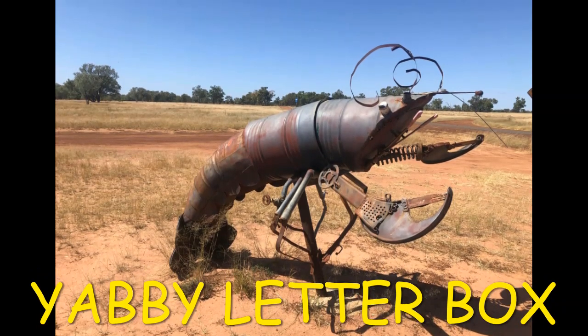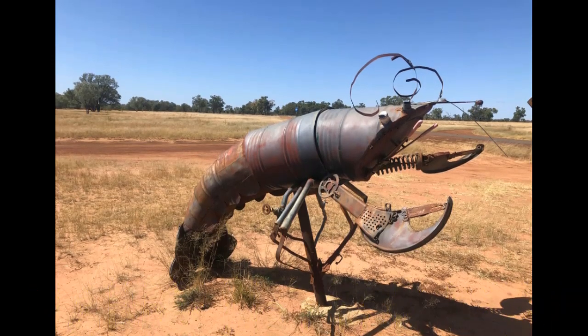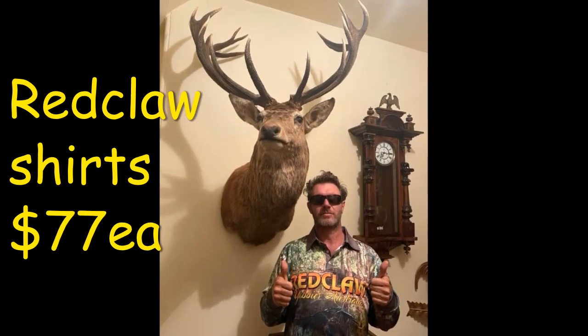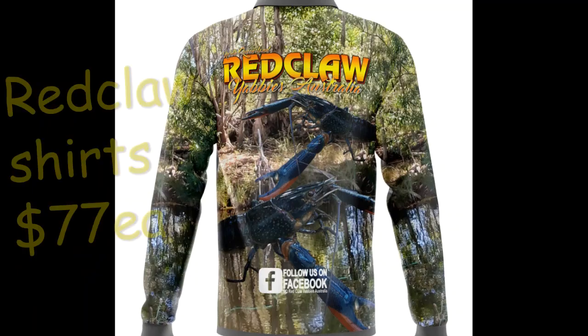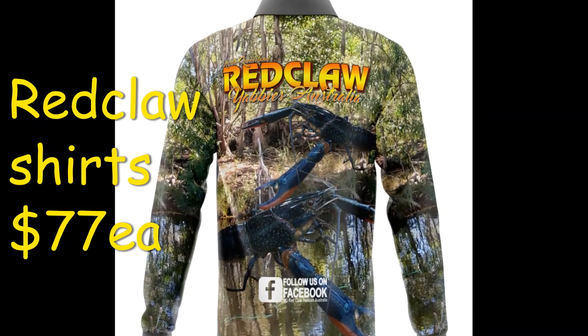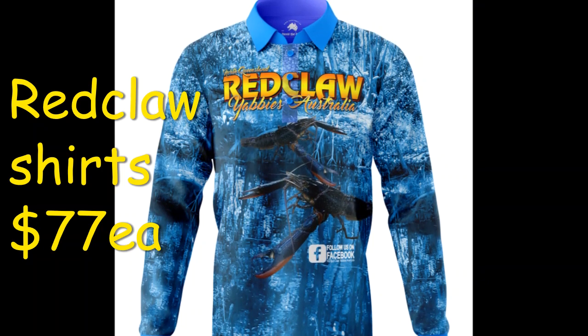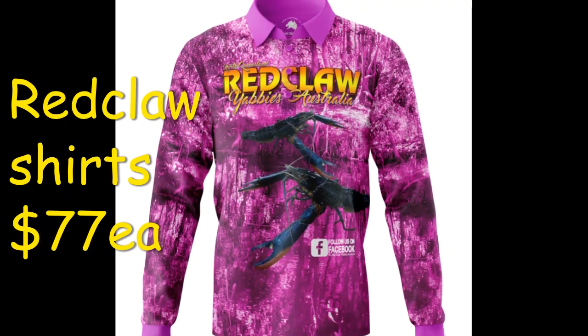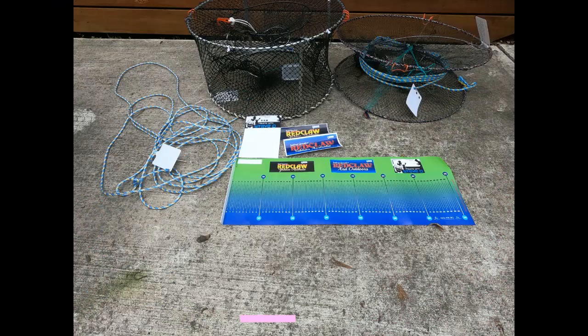Bruce sent in this cool photograph of a yabby mailbox - how would you like one? And here is Jamo wearing his Red Claw shirt. If you want a Red Claw shirt, the colors available are brownie green, blue, and pink for the girls. Here are Denise and Gary wearing their group shirts - don't they look flash? If you would like your club shirts, send me an email and we will order some for you.